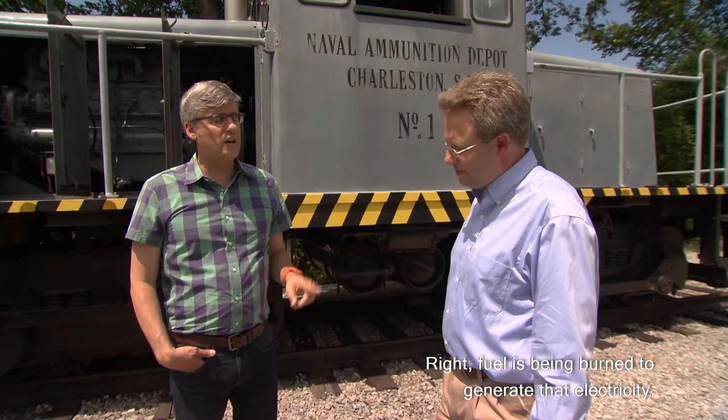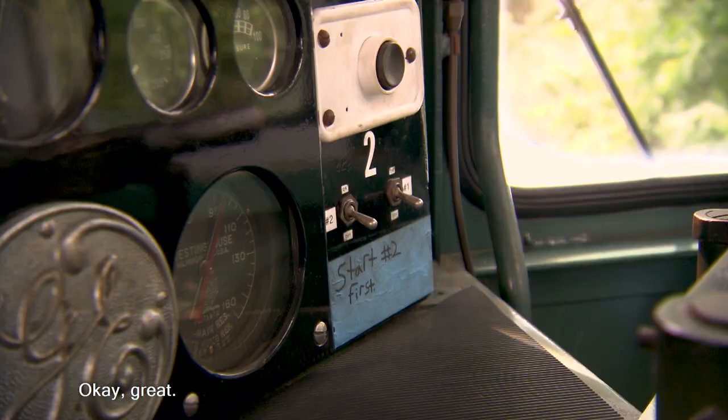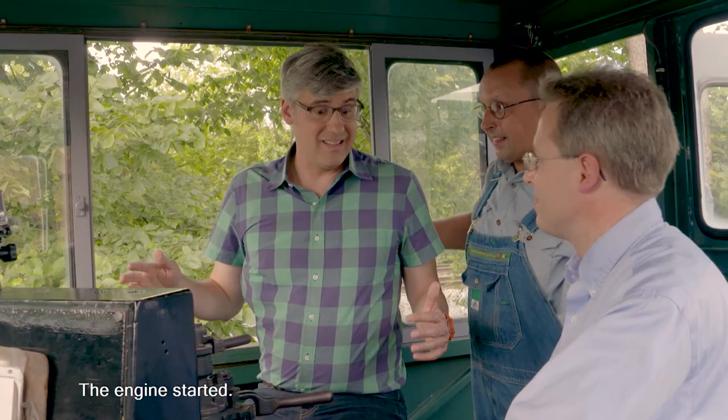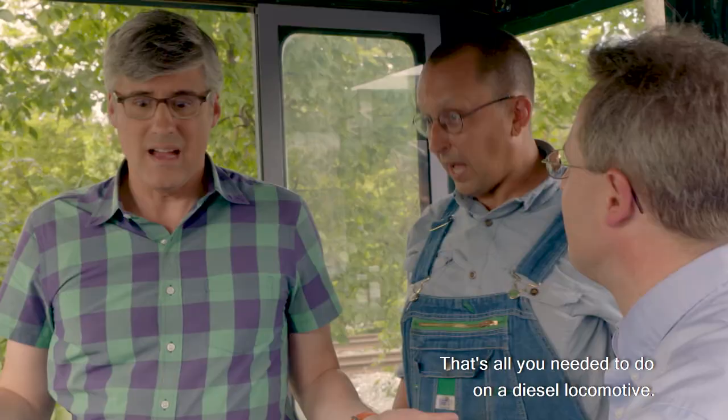Could I drive it? I think you could — would you like to try? Is it an automatic? You'll be fine, yes. The Henry Ford's David Liepelt taught me the sequence to fire up this 75-year-old diesel-electric. The engine started. That's all you needed to do on a diesel locomotive. On a steam locomotive, it takes six, eight hours to warm up.